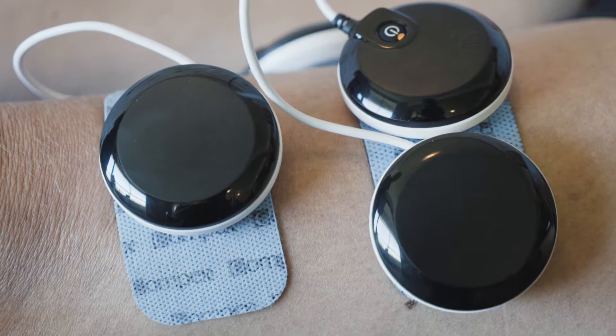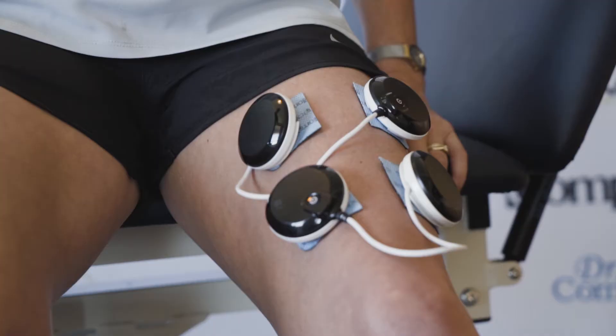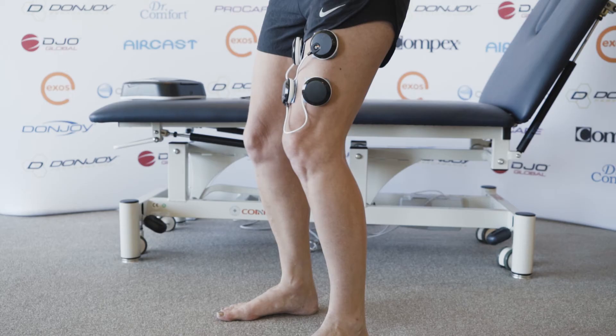Further down the track, not only have they done this and started to gain some muscle strength, they're also able to apply the Compex during their rehab phase. For instance, with our ACL patients, we're able to have the Compex stimulating the quads and hamstrings at the same time while they perform a certain movement that functionally relates to what they want to do.